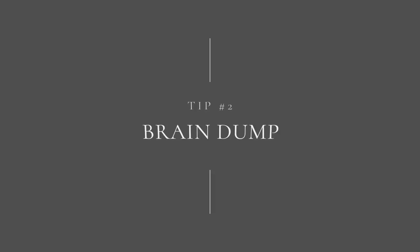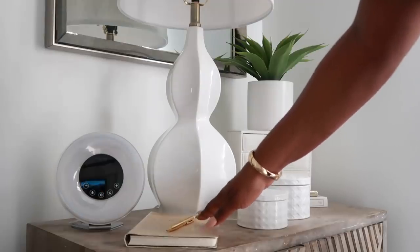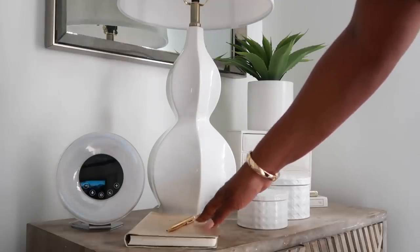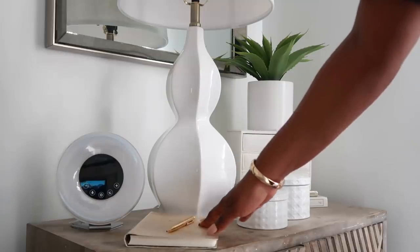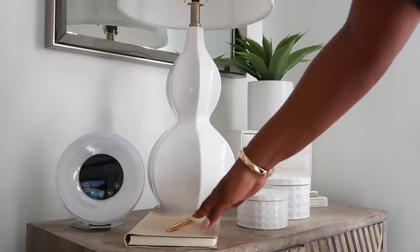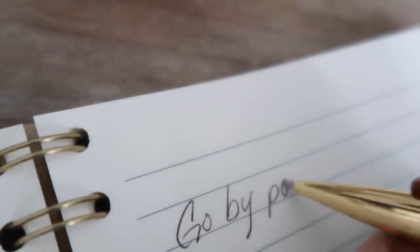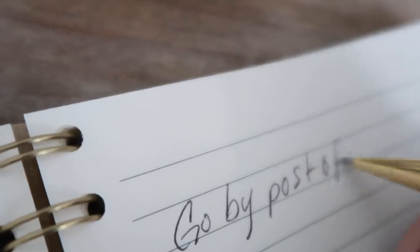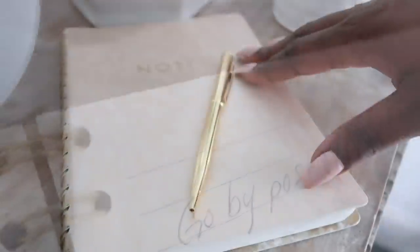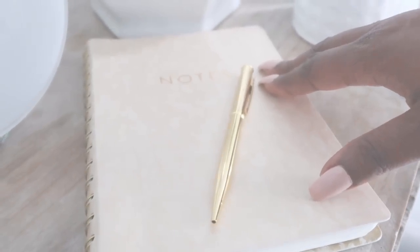My next tip is also bedside — having a brain dump notebook. When I get into bed, that's when my mind starts racing, thinking about my to-do list for the next day and what I forgot to do. So I process it by jotting everything down into this notebook. That way I don't have to think about it anymore because I've done something with that information and I know I can handle it the next day. It's been a great way to process those things that keep me up at night.